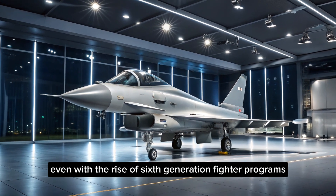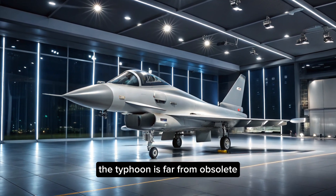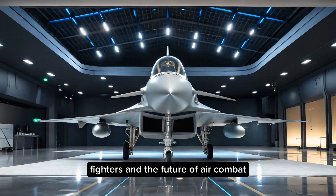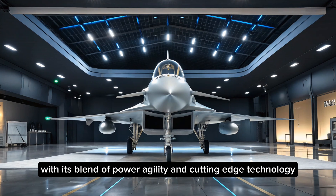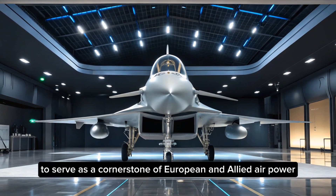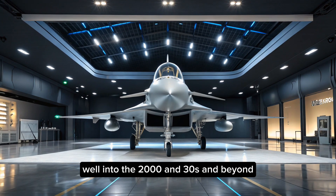Even with the rise of sixth-generation fighter programs, the Typhoon is far from obsolete. It represents a bridge between the legacy of fourth-generation fighters and the future of air combat. With its blend of power, agility, and cutting-edge technology, it will continue to serve as a cornerstone of European and allied air power well into the 2030s and beyond.